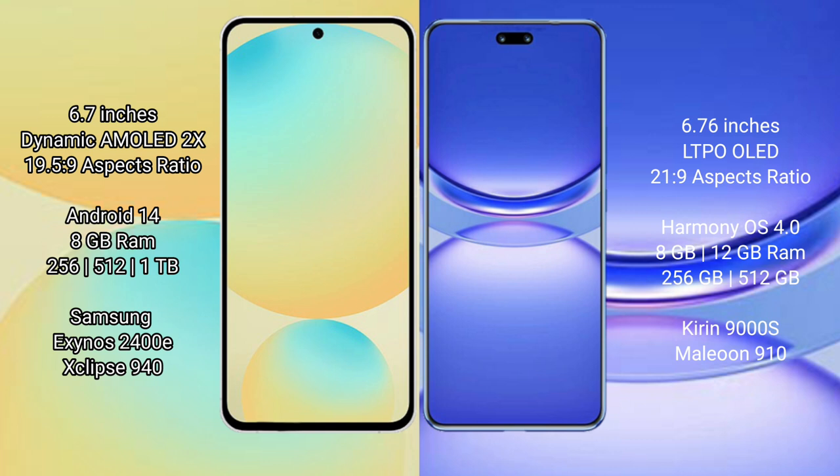The Samsung Galaxy S24 FE runs on the Android 14 operating system, while the Huawei Nova 12 Pro runs on the HarmonyOS operating system.